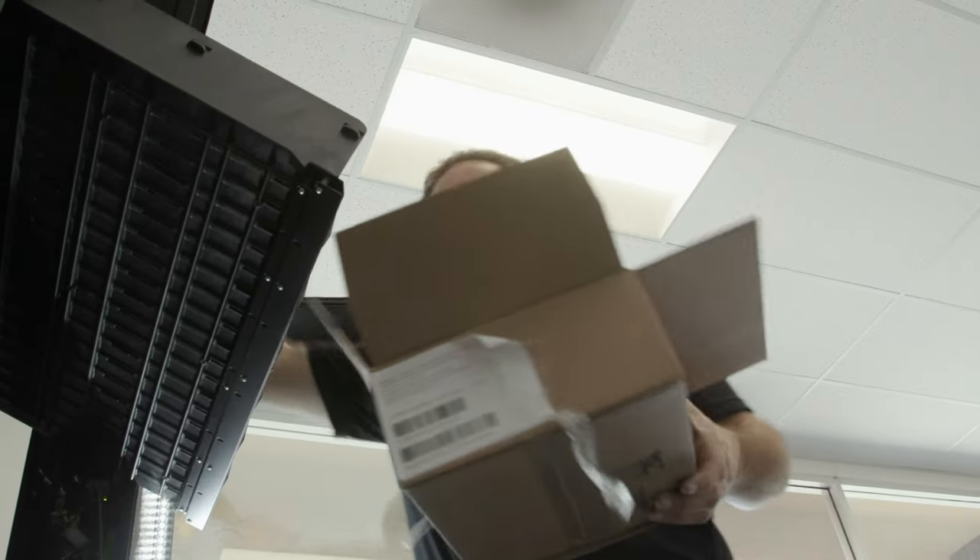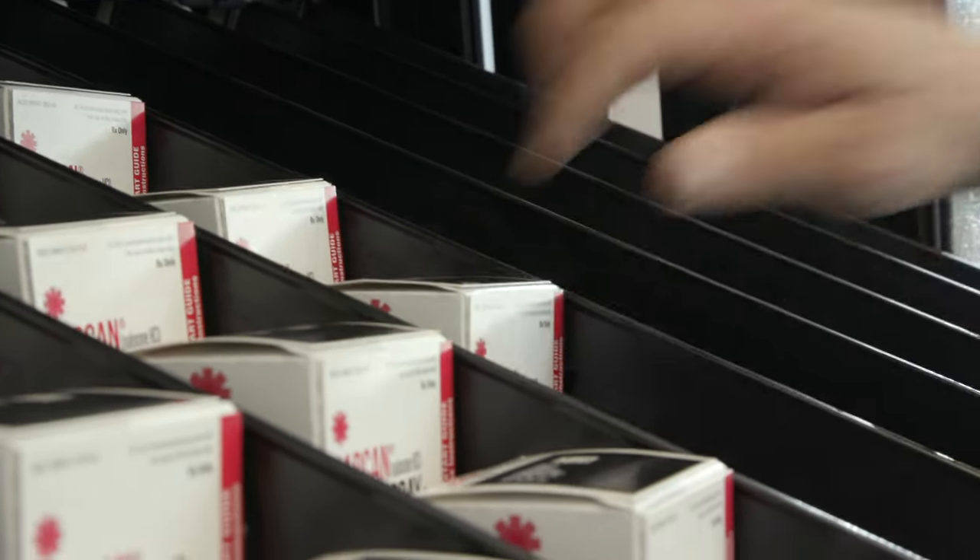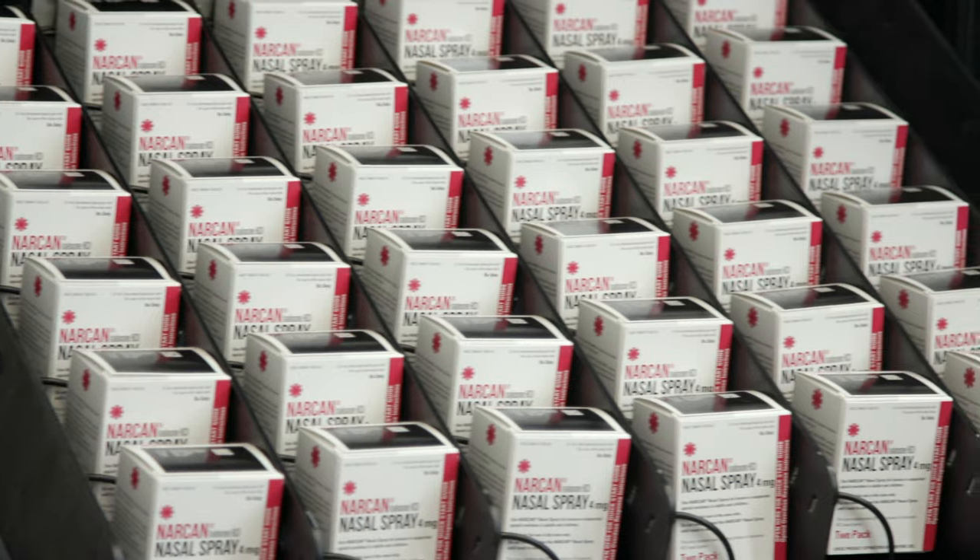Naloxone is not dangerous to use, even if it turns out the person is not experiencing an opioid overdose. The county plans to install 12 more naloxone vending machines this year.